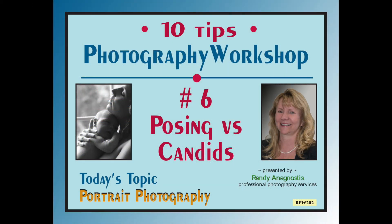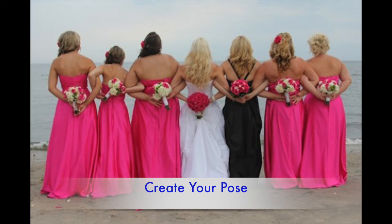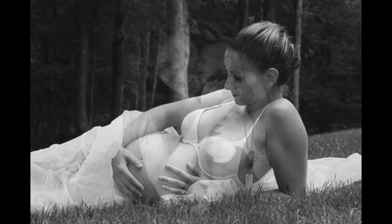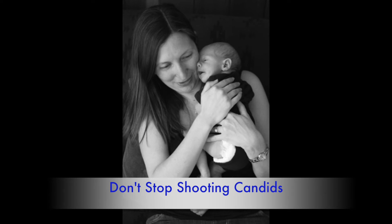Let's move along into tip number six: posing versus candids. Taking the time to pose your subjects can dramatically improve your pictures. Most of the time you just grab your camera, snap off some quick candid shots, and hope for the best. Next time you start taking pictures, think about posing your subjects — that will help in creating new and artistic images. Those candid moments will always be invaluable, but try to mix it up a little bit and do some posing.